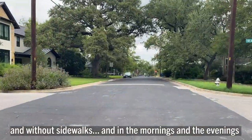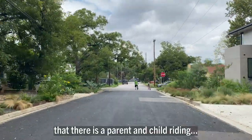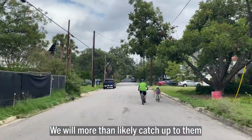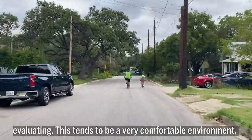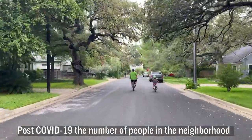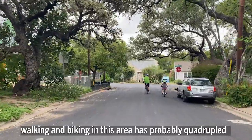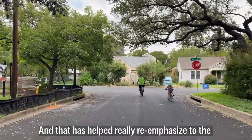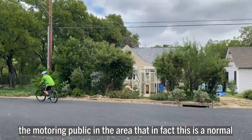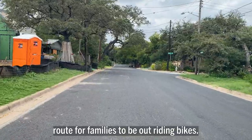In the mornings and evenings, there are many people out walking and biking. In the distance, you might be able to see a parent and a child riding — we'll more than likely catch up to them. From a comfort perspective, this tends to be a very comfortable environment. Post-COVID-19, the number of people walking and biking in this area has probably quadrupled, which has really re-emphasized to the motoring public that this is a normal route for families to be out riding bikes.